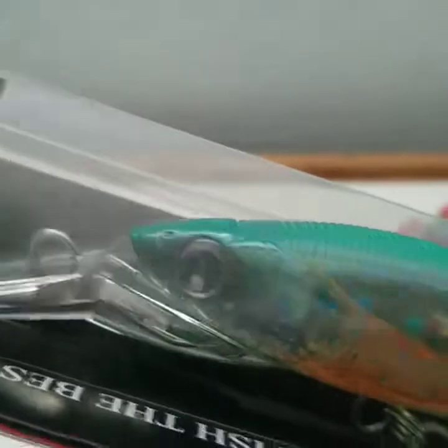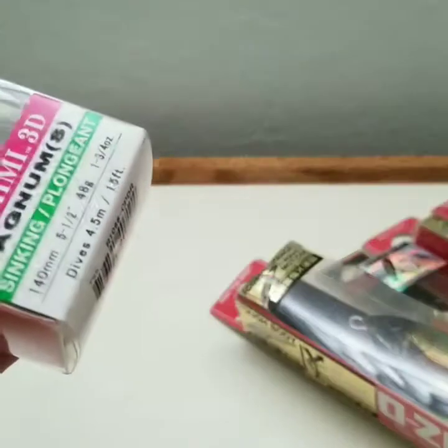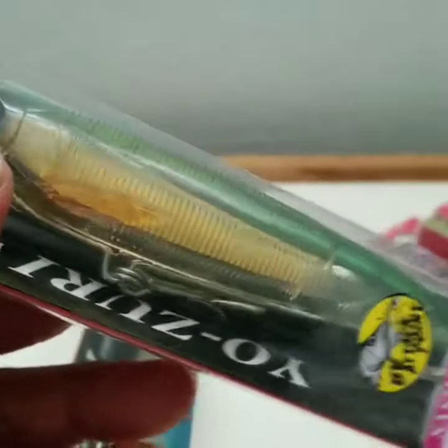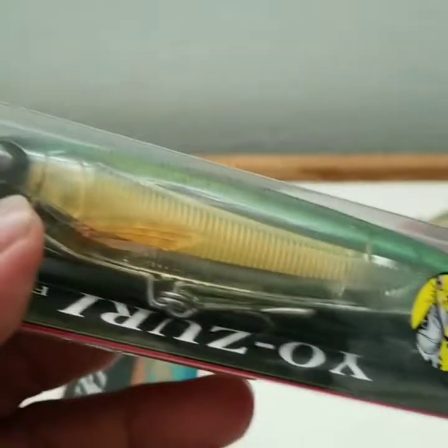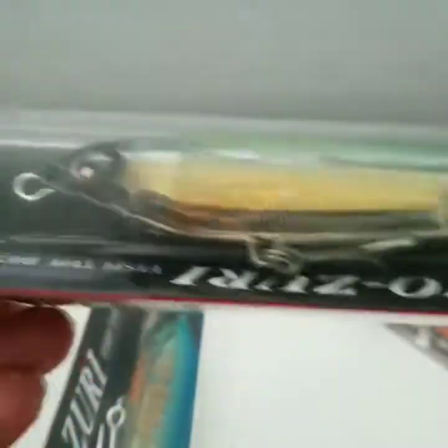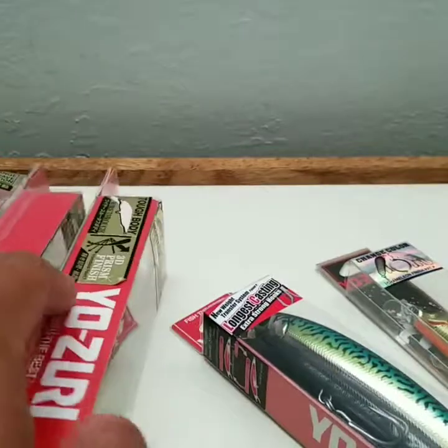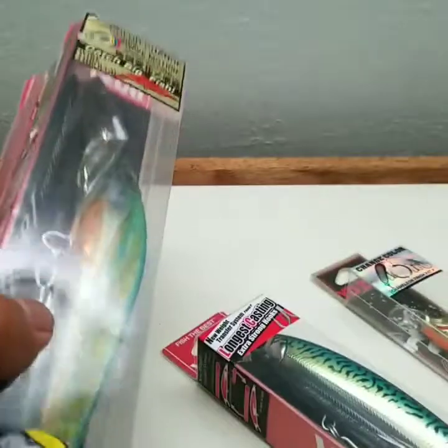This one is nice. This one I'm gonna use — you gotta choose certain places for this one. Even these ones are nice. Not so flashy like typical Yozuri, but I think this one will work. I just love the weight of this one — this one feels heavy. The sashimi line, if I'm not mistaken, has like four different patterns on them.